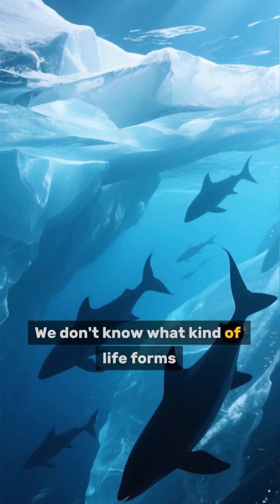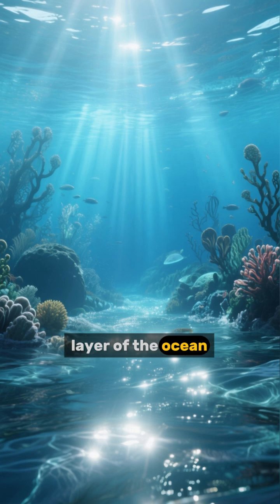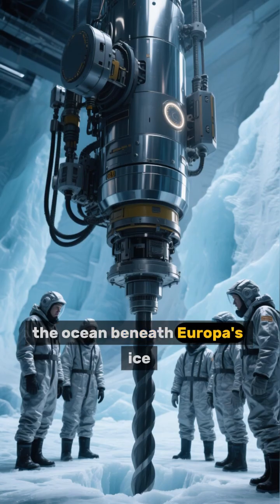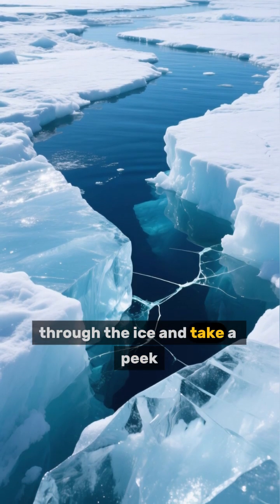We don't know what kind of life forms, but if there are any, they would have to be in the top layer of the ocean, near where sunlight can reach. So far, we haven't been able to explore the ocean beneath Europa's ice, but one day we might be able to drill through the ice and take a peek.